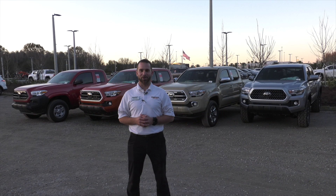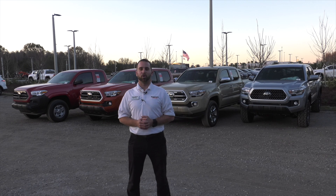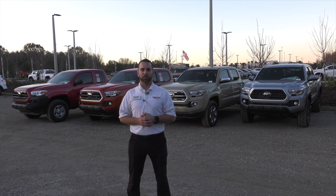Hey, this is Jeff here at Wesley Chapel Toyota. Thank you for joining me today. Here today, we're going to go over a brief overview and dive into our Toyota Tacoma 2018 model a little bit. I'm going to tell you what's special about it and what makes the new model worth it.